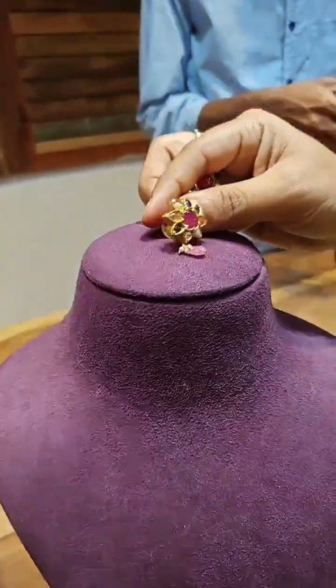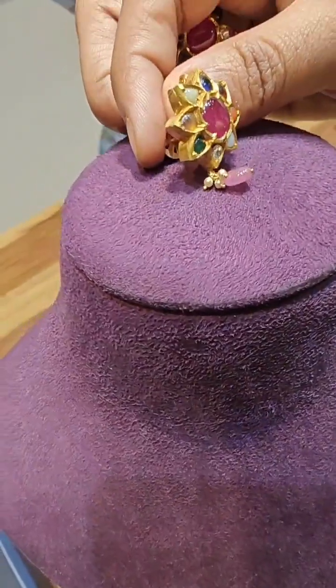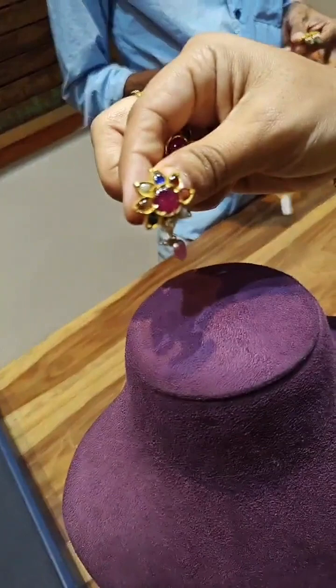We also have matching earrings — simple earrings with a ruby stone in the center, and Navaratna stones on the sides.